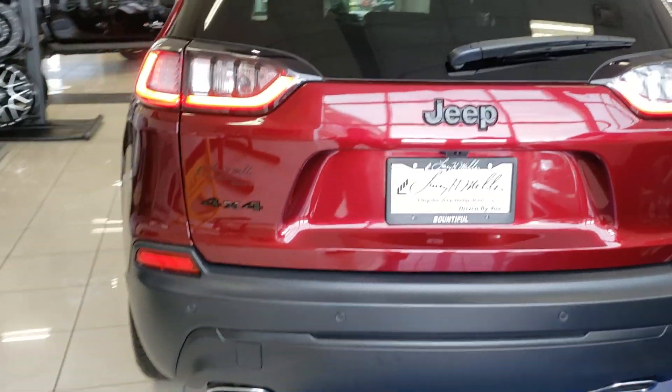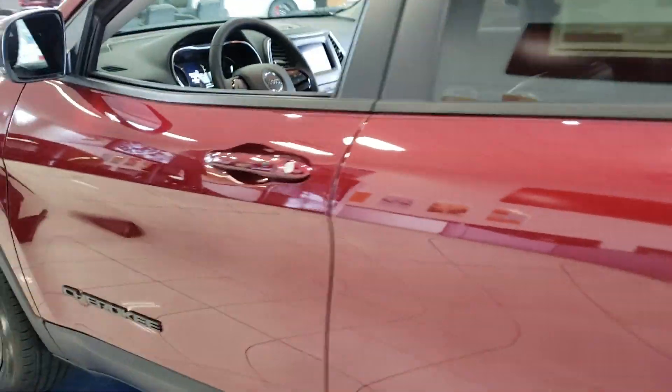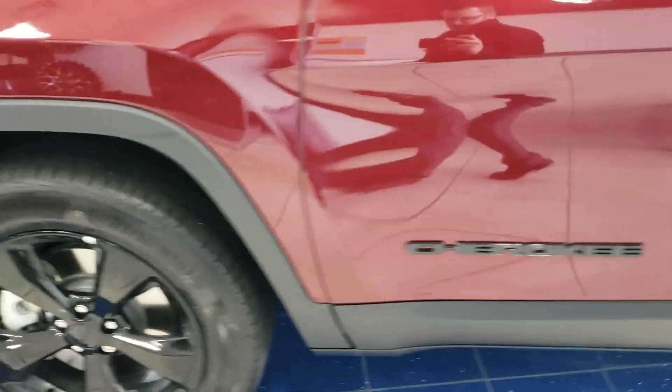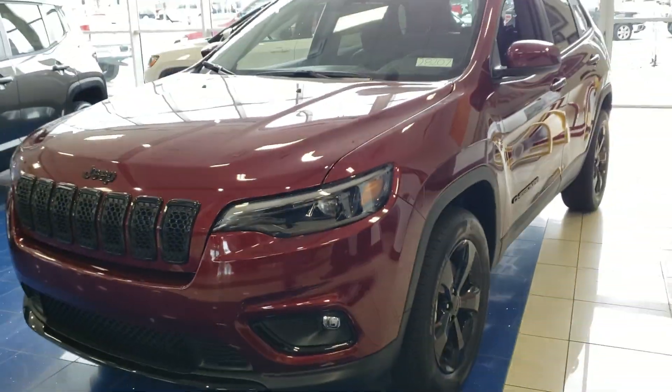But the Jeep is here. We'd love to have you come out and take a look at it. I know you're a little ways away being from Delta, but we will definitely make it worth your drive. So if you do have any questions please let me know and we'll go from there. Thanks, have a good day.